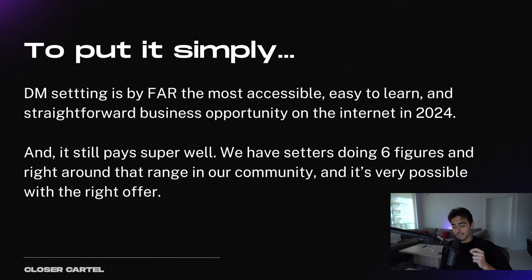This is the easiest, most accessible, easy to learn, and straightforward business model on the internet in 2024, hands down. This is not just my personal opinion — this is the easiest thing I've ever done to make money in my life, and it pays super well. We have setters doing six figures in our community — college kids, high school kids, nine-to-fives, all kinds of different backgrounds, and I've even seen kids from third world countries do this.